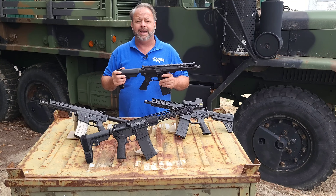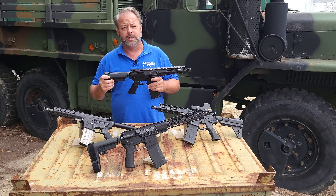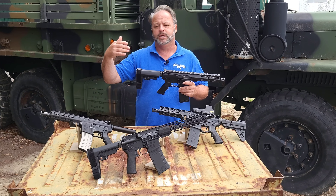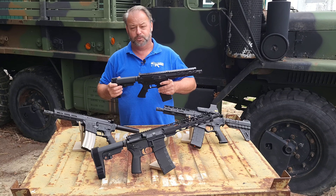Today we've got four or five different AR-15 pistols to take a look at. We're briefly going to go over a few of them. You can check out all the details — better pictures, videos, and specifications — on the website. We're just going to take a quick peruse of these.